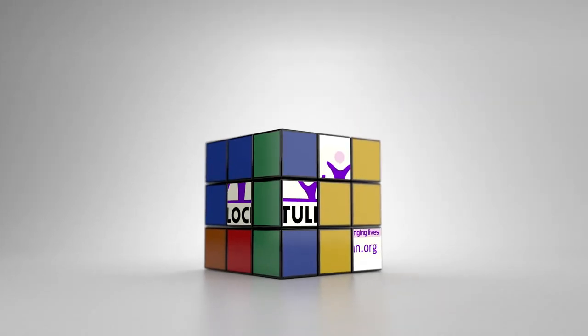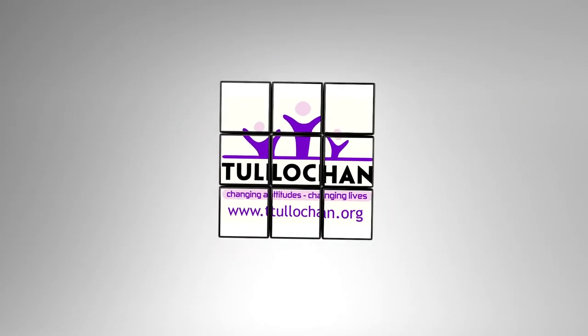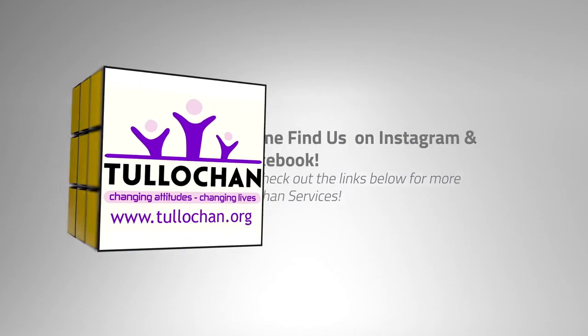Thanks again for watching everybody and we'll see you in the next video. Bye!